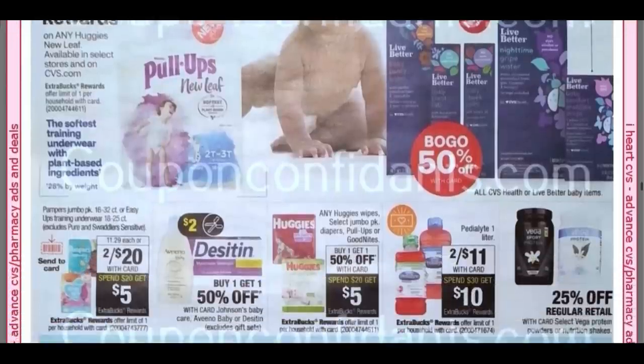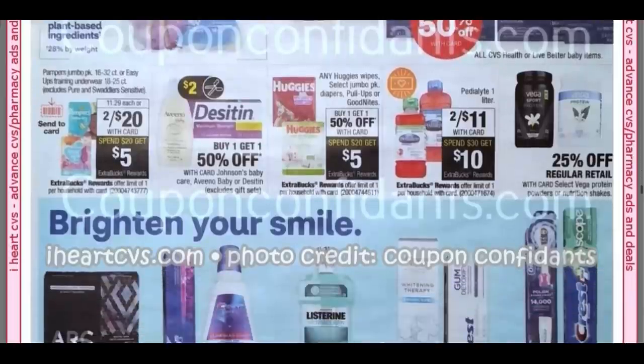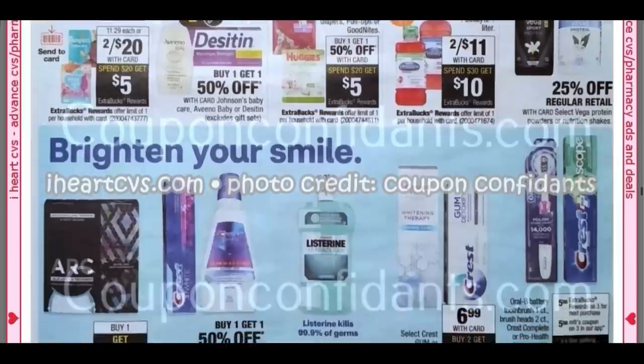I think I'm going to be buying some Pull-Ups this week for donating. Pampers, Spend $20, Get $5. Huggies, Buy One, Get One 50%, Spend $20, Get $5. It looks like the Pedialyte is included in the Spend $30, Get a $10 Extra Buck deal — they're two for $11.